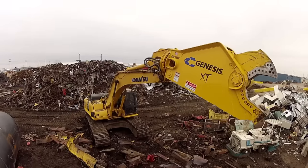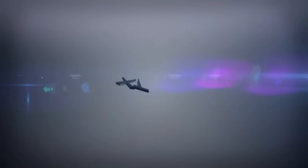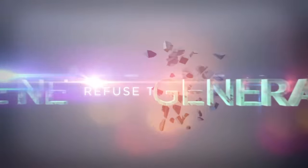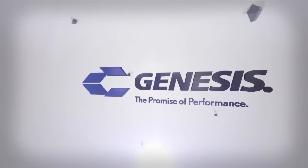This is the future of your company. Refuse to compromise. The Genesis XT — this is the future of your company.